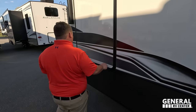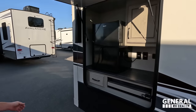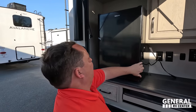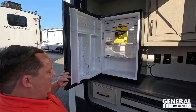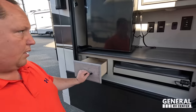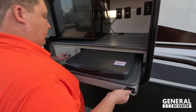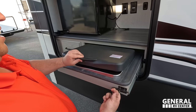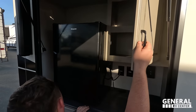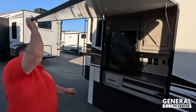Coming down the side, this is what's very unique — an outside kitchen. You don't get this on couples' fifth wheels, and you definitely don't get this on higher-end fifth wheels. I love how they're giving it to you on this one. There's a light, a little bit of storage, and LED lights right there. Very nice.